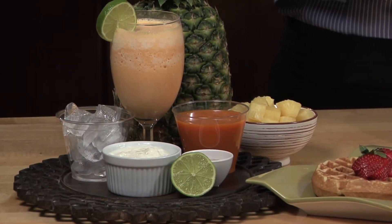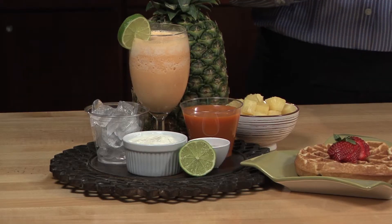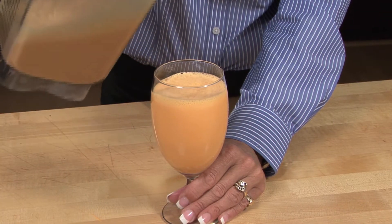Frozen fruits also work great here if you don't have fresh fruits available to you. One of the goals with this smoothie, as well as any smoothie, should be to include a source of vegetable or fruit, as well as a source of protein. Here we're getting our veggie from the carrot juice and our protein from the yogurt. The importance of the protein is that it helps you feel full for longer.